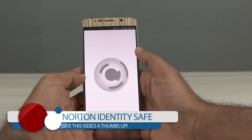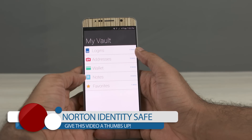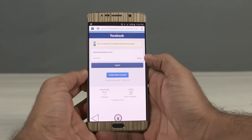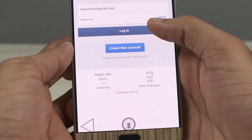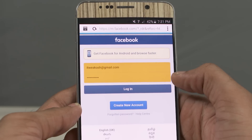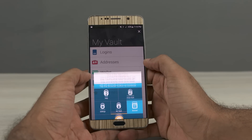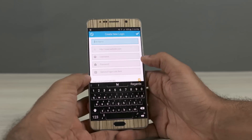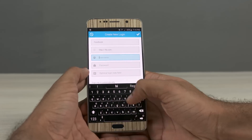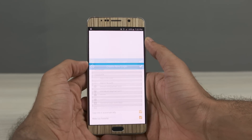Moving on, we get to Norton IdentitySafe Password Manager. It works a little different from other password managers. When you visit a website for the first time, Norton IdentitySafe stores your username and password and provides them automatically the next time you visit the same website. Your login credentials will be safely stored in its own cloud storage, which Norton calls the online vault. It can save your usernames, passwords, and other sensitive information like credit card details and frequent flyer number, and sync them across your devices.